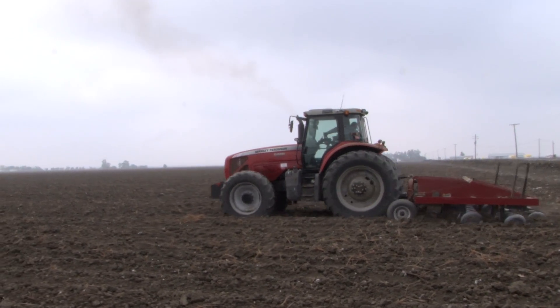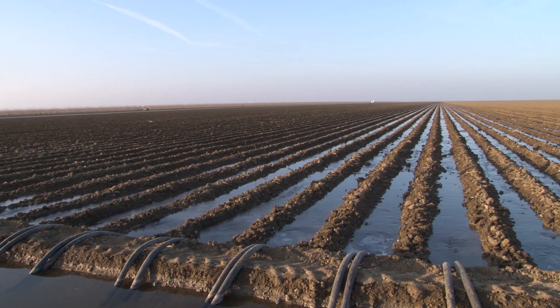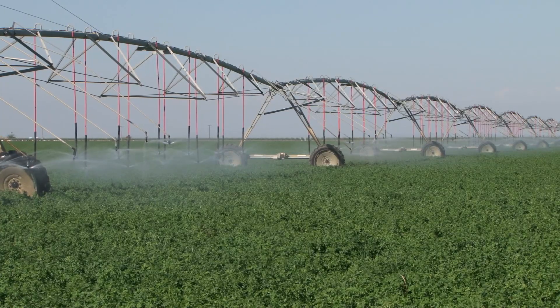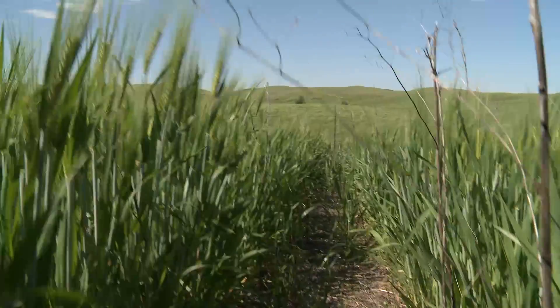In agriculture right now, 80% of our inputs are fossil fuel or energy related. In 150 years, we won't have fossil fuels, so how are we going to make that transition? And you start looking at the California system where it's just huge inputs of water — are you going to be able to access that much water 150 years or 50 years or 20 years from now? It becomes a real issue. I think the biggest limitation that we have is that distance between our ears and being open to change, open to ideas, and experimenting to find out what works on your farm — because that's what makes the difference, what applies to your situation.